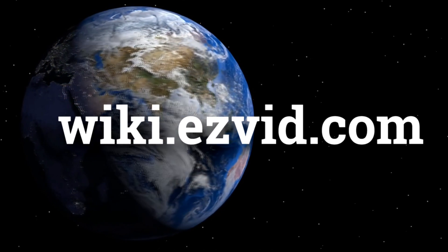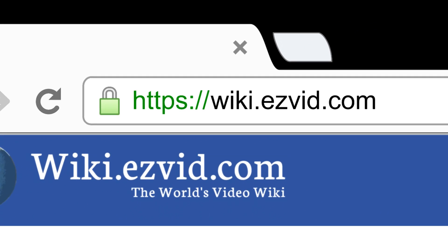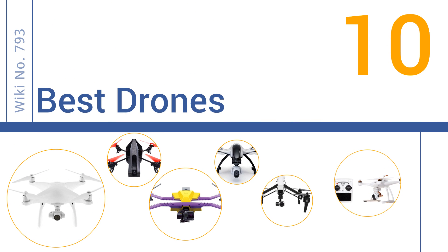wiki.easyvid.com. Search EasyVid Wiki before you decide. EasyVid presents the 10 best drones. Let's get started with the list.